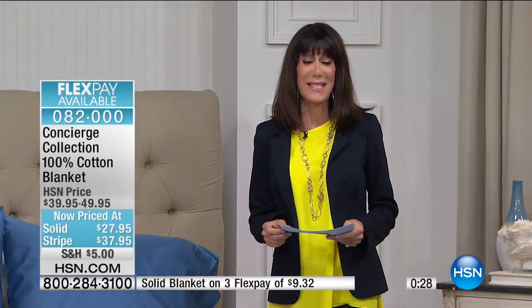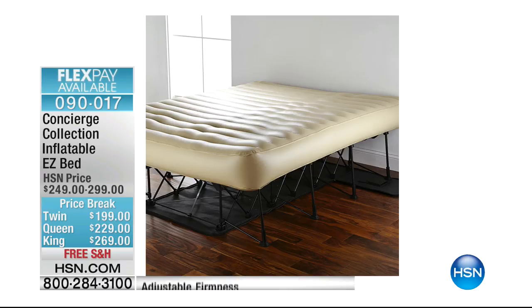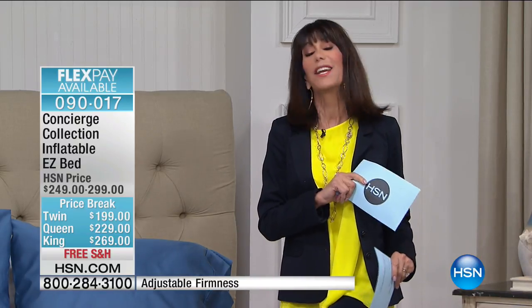Easy bed is coming up next. I've bought several of these and donated them to the Ronald McDonald House — my sister manages one — and they absolutely rave about them. My niece has one too. All sizes are available. It inflates and deflates instantly — like sleeping on a real bed.